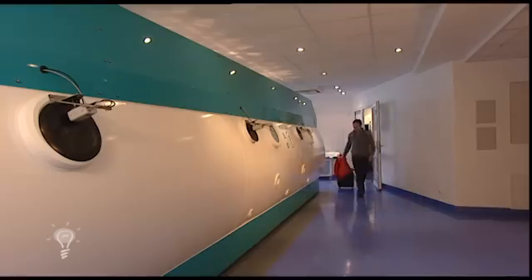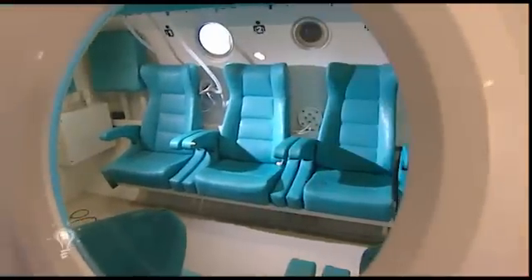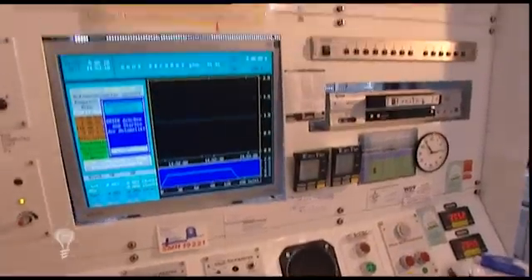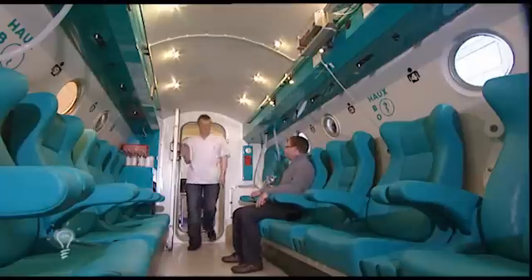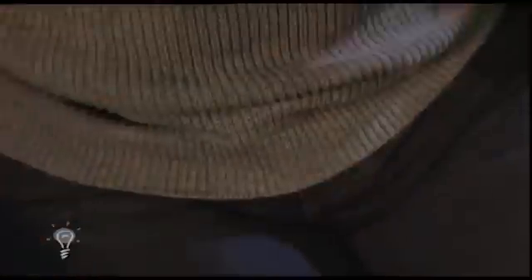Instead of doing it in an airplane, I'm going to the Vivantis clinic in Berlin. They have a pressure chamber and they also happen to be in the middle of a laboratory study regarding ear protection with over 20 affected people. Today, under medical supervision, it's my turn. I put both earplugs into my ears.